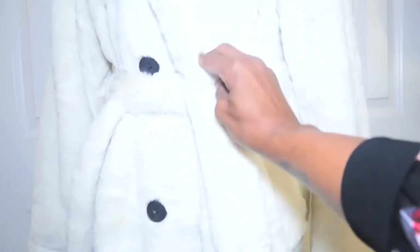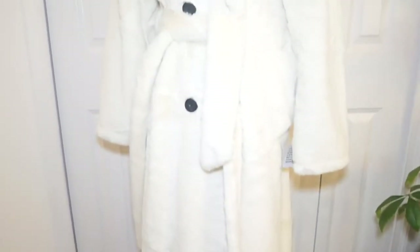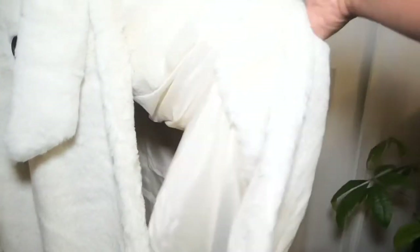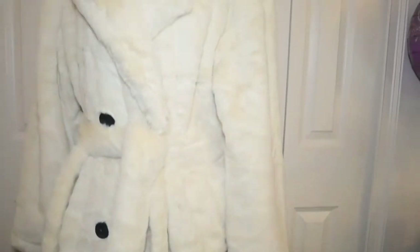It's double-breasted and it's got the belt also, and it's very long — it's a trench coat so it comes all the way down almost to the ankles. It does have pockets on both sides, and it's a lined coat — you can see it's lined very well made. This tag here says that they do accept returns, but if you remove this tag they will not accept the return.